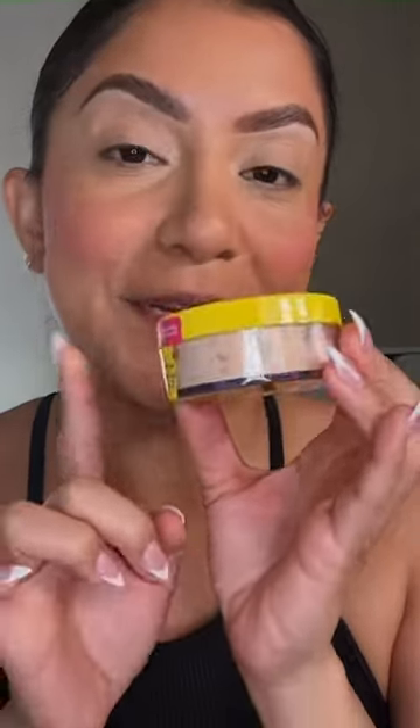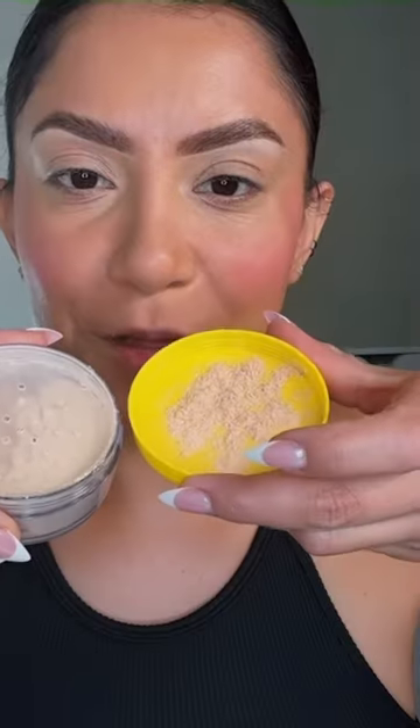Wet and Wild released this B is for Banana setting powder. It retails for seven bucks — I bought mine at Ulta. Let's try it out. This is how the powder looks — that's a good shade.